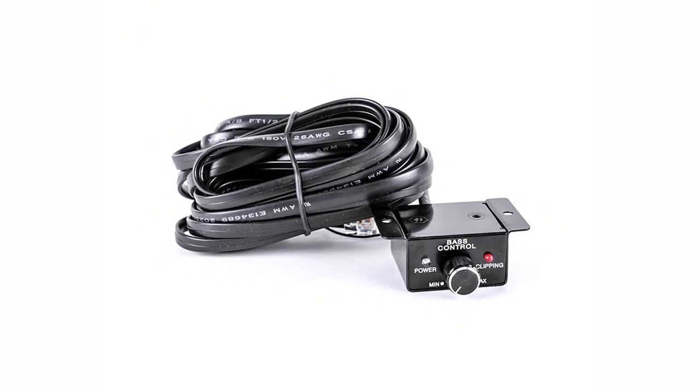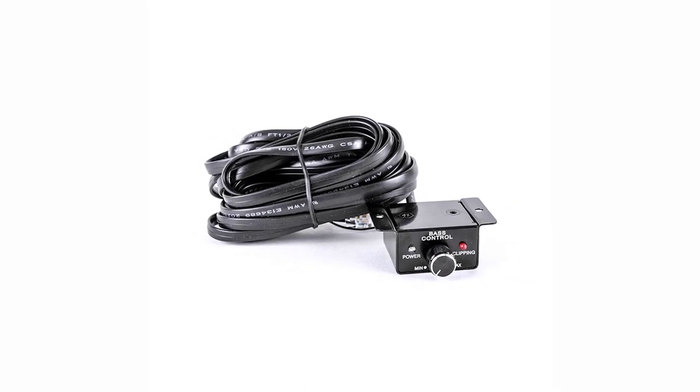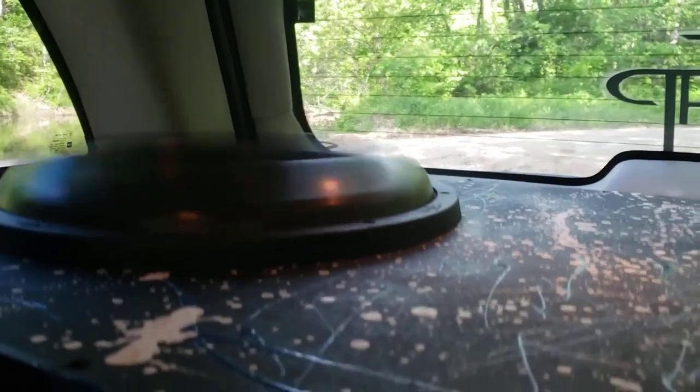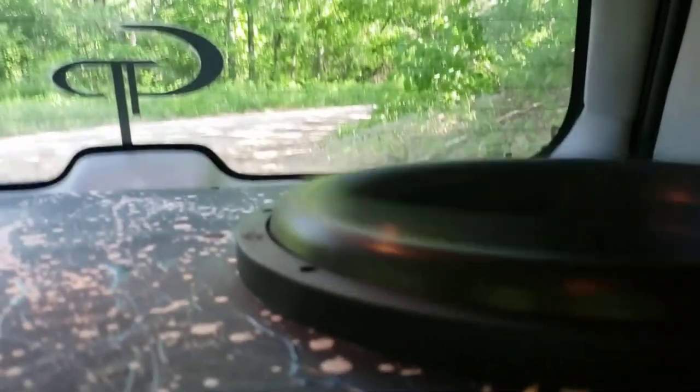It's also nice that the amplifier has a bass boost, a bass cut control, and a subsonic filter, so you can adjust the subwoofer's power to the sound you're after. These features make this amp a great choice for the budget-minded audiophile and home theater enthusiast.